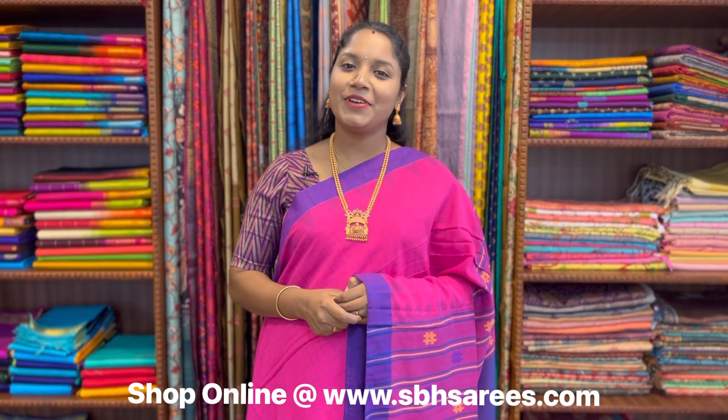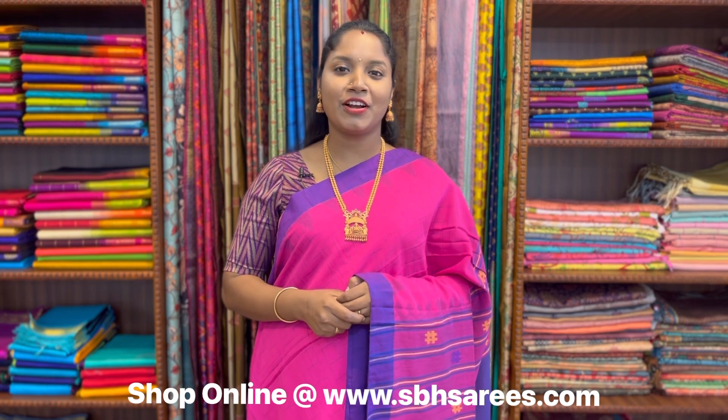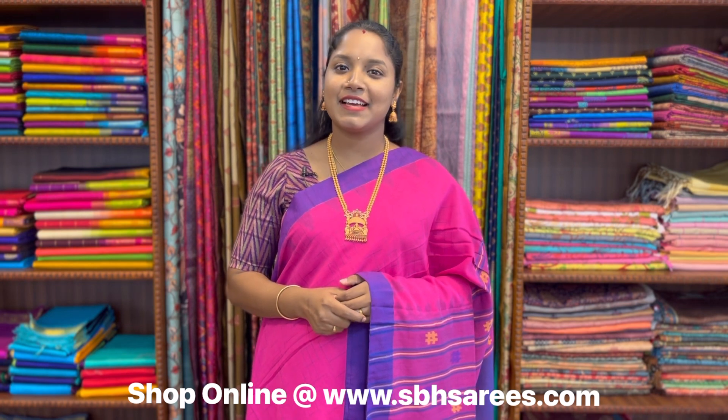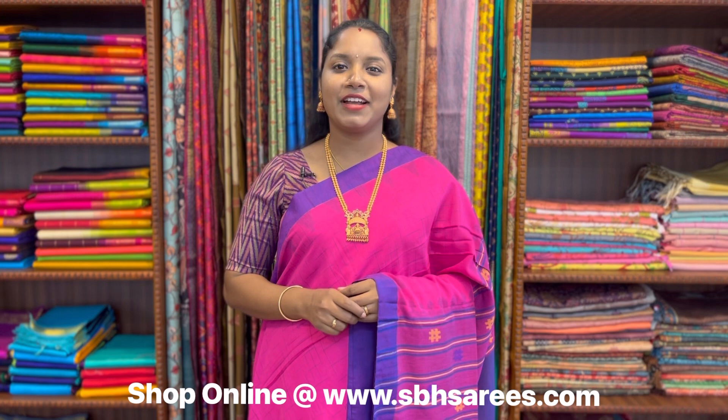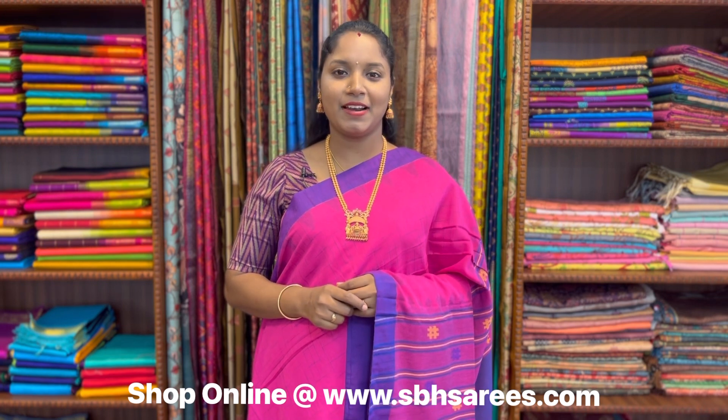Hello all, welcome back to Sri Baba Hanlums. I am Sri Lekha. Today's video we are going to see about Bengal cotton saree collections. All these sarees are available on our website at www.sbhsarees.com. Before that, subscribe to the channel and follow us on Instagram page to get real updates on latest collections. Let's get into the video.